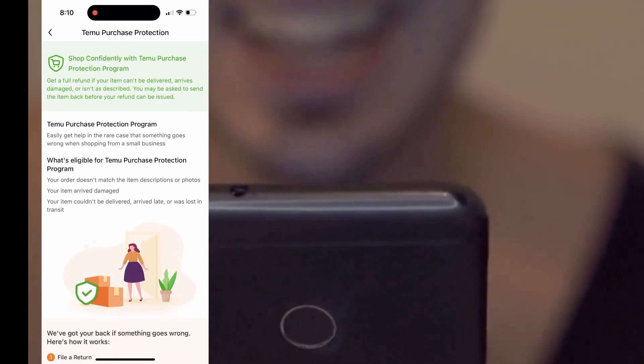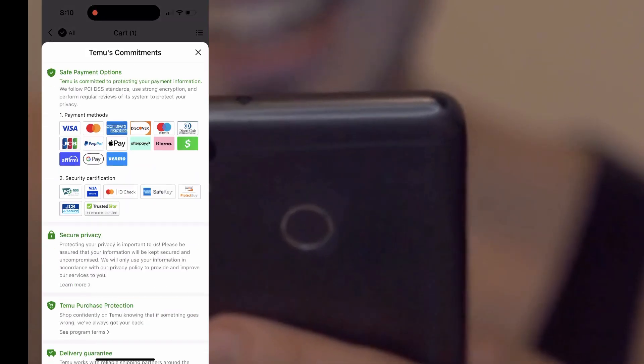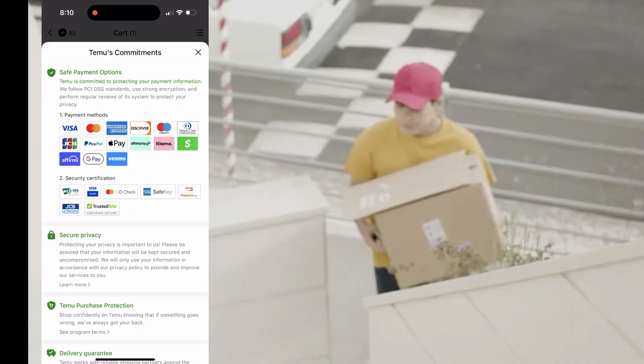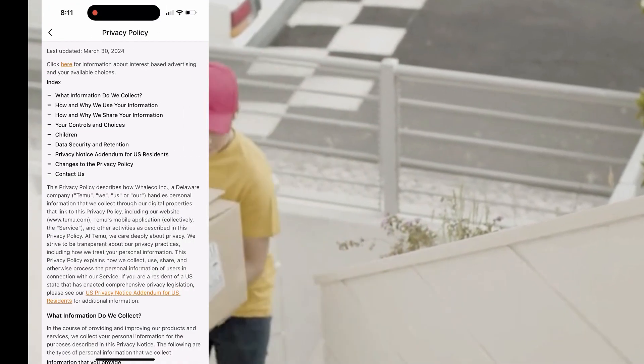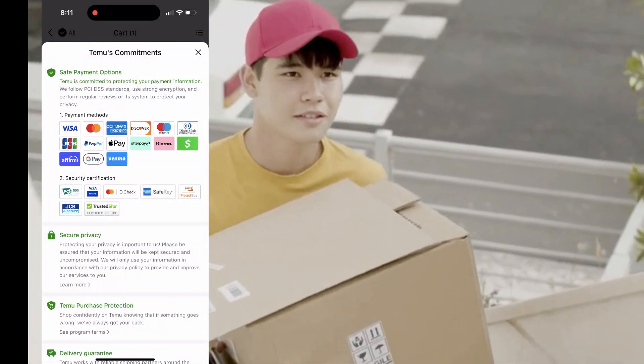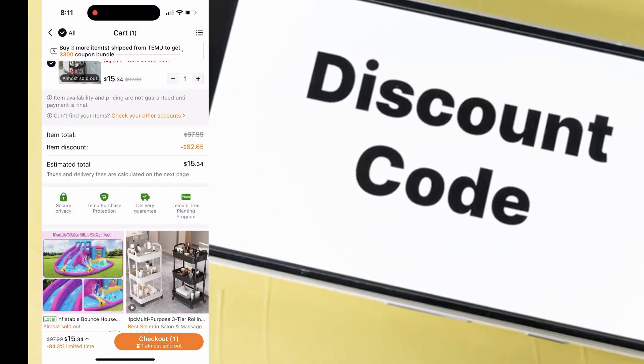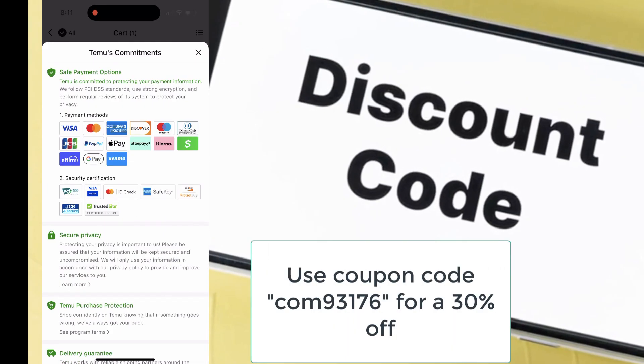Let's not forget about the app itself. Temu is incredibly user-friendly, making it super easy to navigate through the various categories and find what you're looking for. You can also track your orders directly in the app, which is a feature I love. They provide updates throughout the delivery process, so you're always in the loop about where your package is.